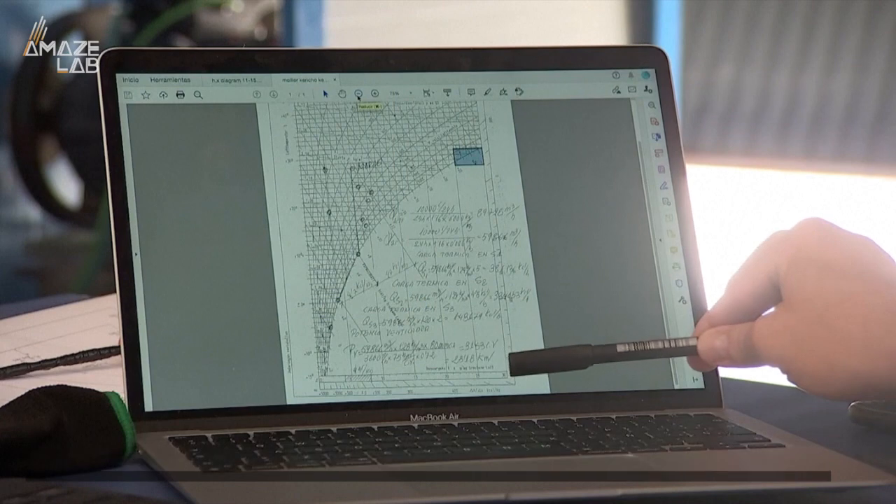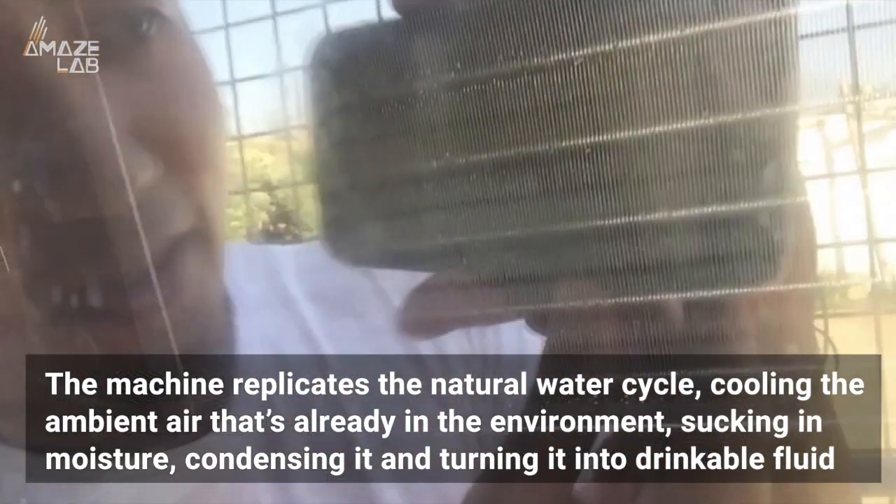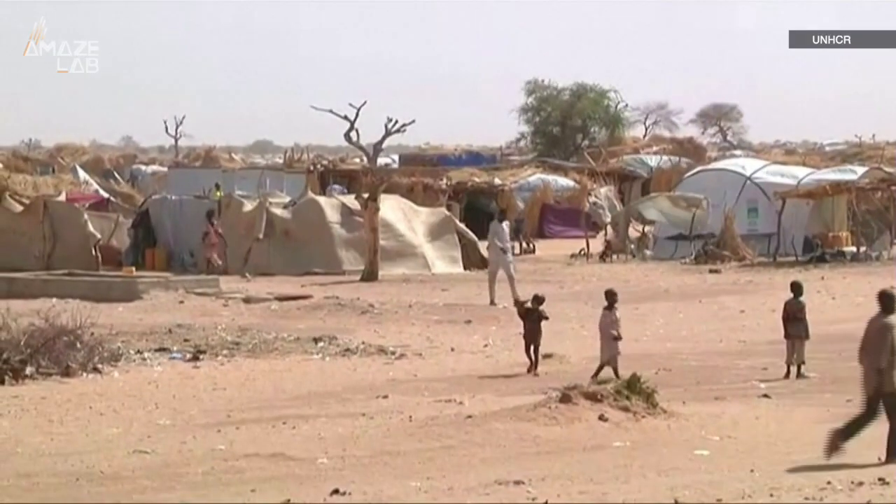So how does it work? The machine replicates the natural water cycle, cooling the ambient air that's already in the environment, sucking in moisture, condensing it, and turning it into drinkable fluid. And it can even work in the desert.